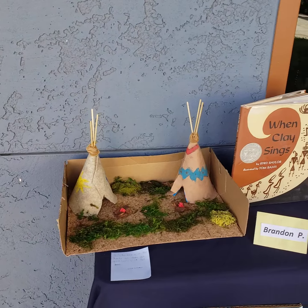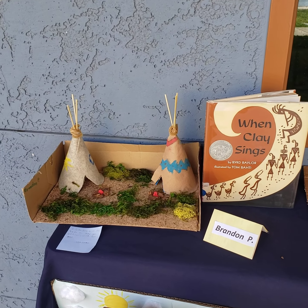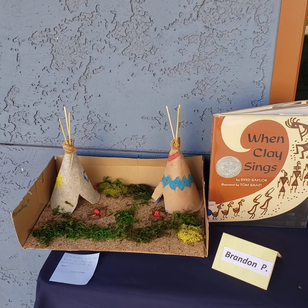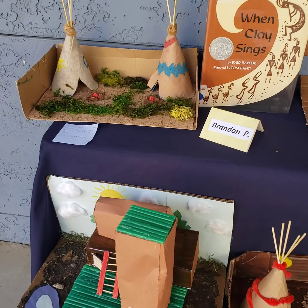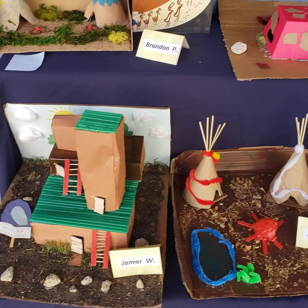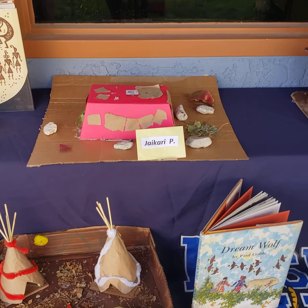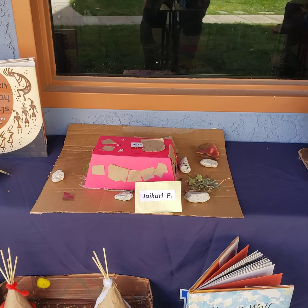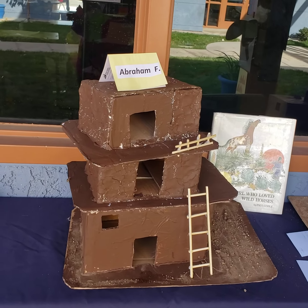Mrs. Cuthbert's class — that'd be my class — partnered with the library and had the librarian provide us with some Native American books. My students had a home project to work on with their families. They were to choose a Native American dwelling to create a replica of some of the homes that some tribes lived in.